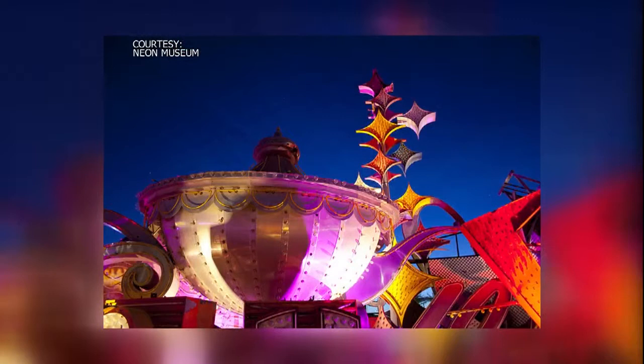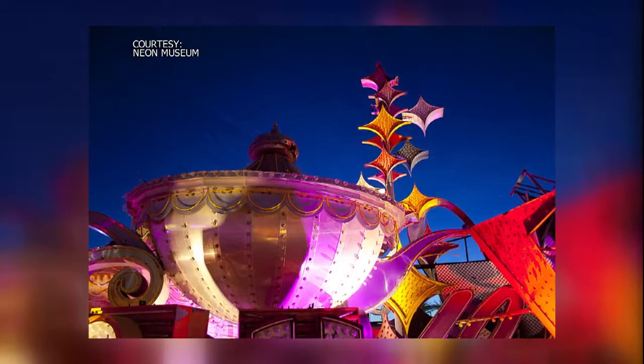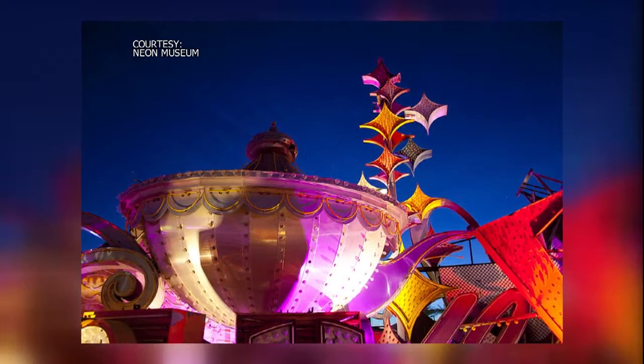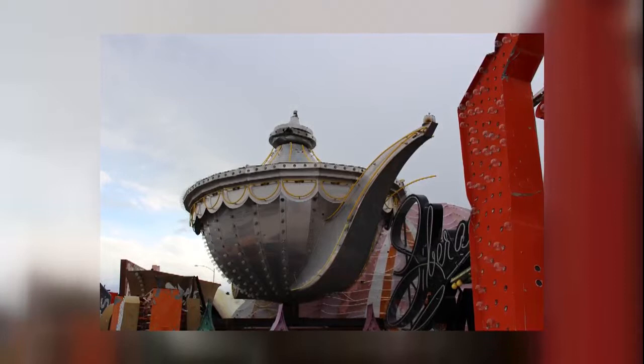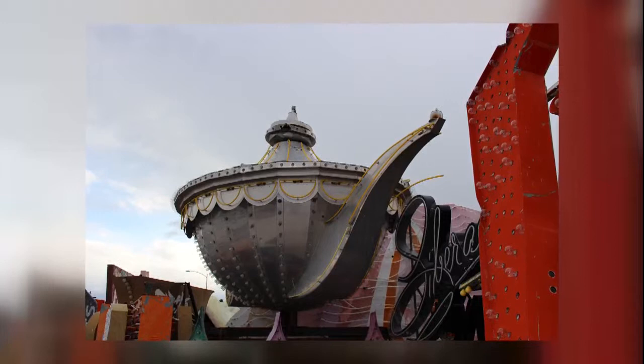And I believe we have a beautiful photo of it lit up at night. There it is. What is the story of that sign? Well, that is from the famous Aladdin Hotel Casino Resort on the Strip. This particular sign went up later, really in the 70s. The Aladdin lamp is really a classic sort of sculptural sign — one of those signs where you didn't really need the word Aladdin spelled out to know where you were going. It's a really incredible sign that communicated its identity without using any traditional lettering techniques. It's a fabulous sign, a great sculpture.